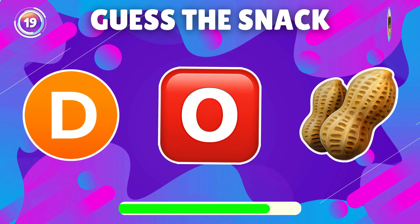What snack is represented in this emoji? Fantastic, it's Snickers.